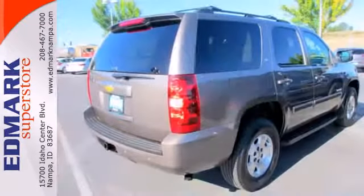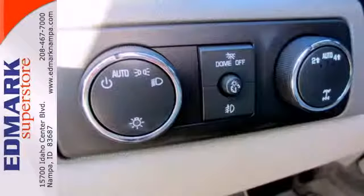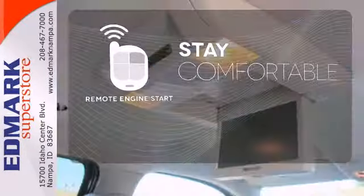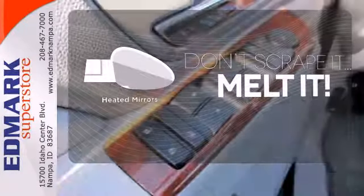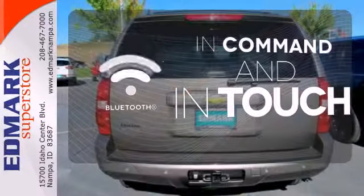Drive in first class with the alloy wheels, CD player, automatic headlights, and leather-wrapped steering wheel. Stay comfortable inside while your engine warms up outside thanks to remote engine start. Leave the scraper in the car thanks to the heated mirrors. Keep your hands on the wheel and eyes on the road with the Bluetooth.